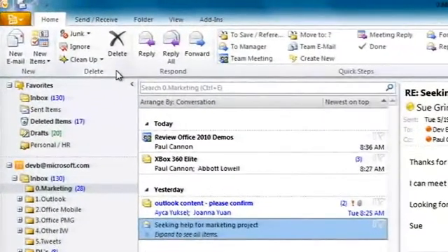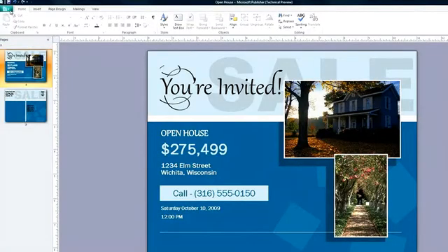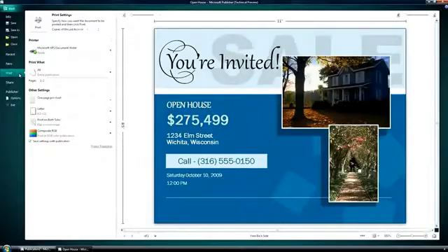We've extended the popular ribbon interface throughout the entire suite of applications, most notably Outlook. We've also made printing and sharing simpler by organizing many of the functions centered on those tasks into one location called the Backstage.